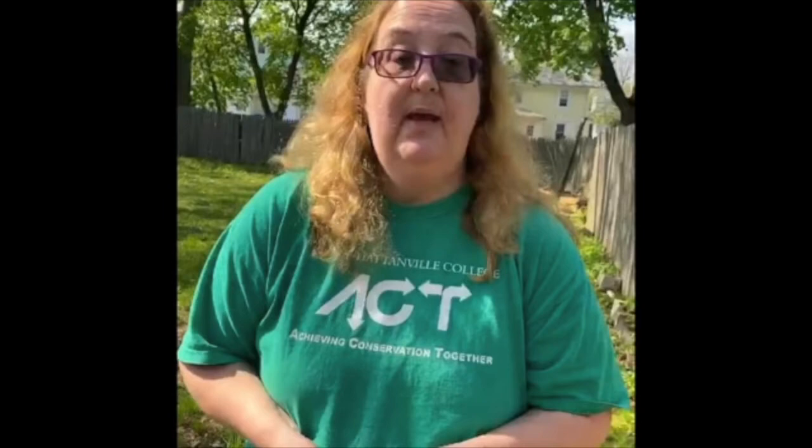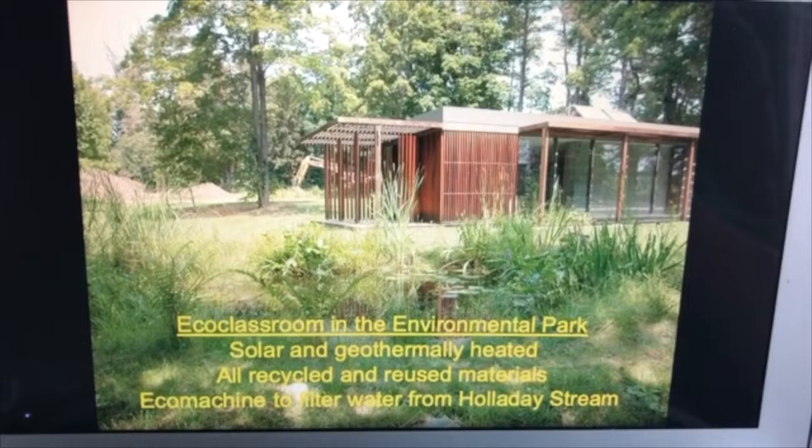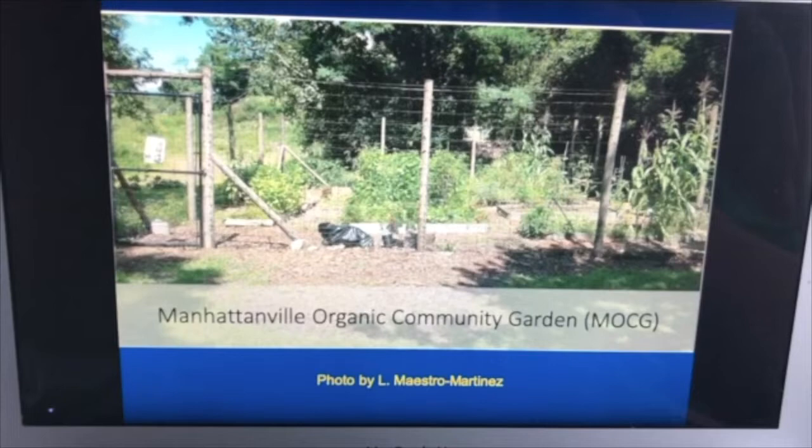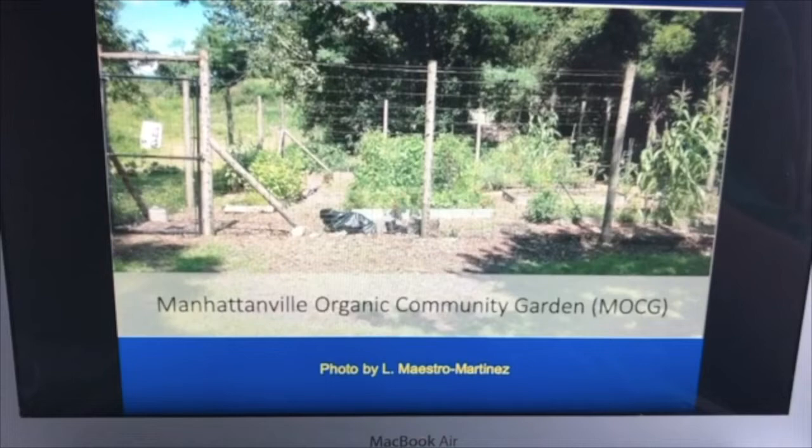Here on the Manhattanville campus, we also have our own environmental park and our own eco classroom for research and teaching. We have our own greenhouse on the roof of Brownson, and we have our own organic community garden where anybody can grow produce and other sorts of things. We use it for teaching, learning, and outreach, and we donate the food to local shelters.